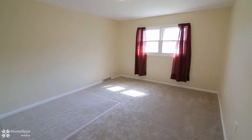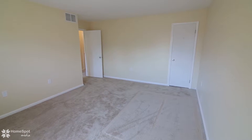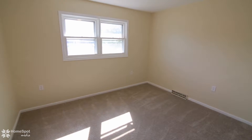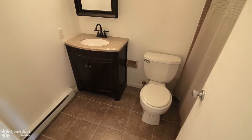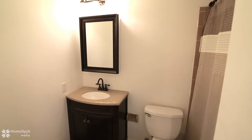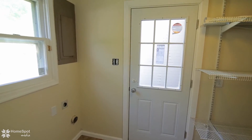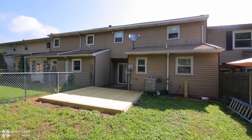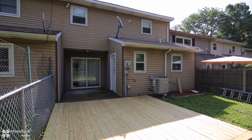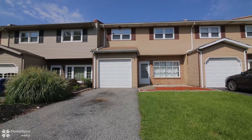2 additional spacious bedrooms and updated full hall bath complete the second level. Call to schedule your personal tour today.